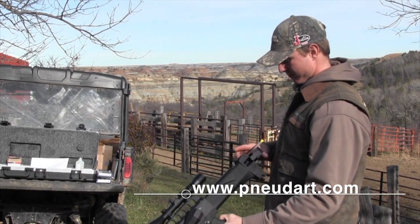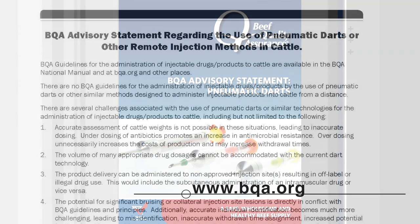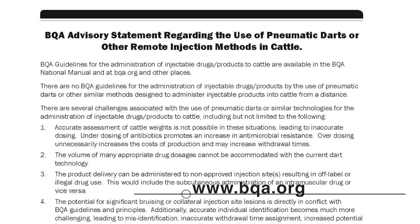Hey folks, welcome back to DocTalk. We're talking about using dart guns to administer antibiotics or other compounds for cattle. We've talked about gun mechanics and going on the manufacturer's website to get certified and understand safe gun handling. Now let's talk about when we utilize this product. If we go to the Beef Quality Assurance website, there are recommendations for using dart guns within BQA guidelines. BQA is a program designed by veterinarians and producers to ensure we produce a wholesome, safe, quality beef product for our consumers. It's centered around antibiotic residues and injection sites.